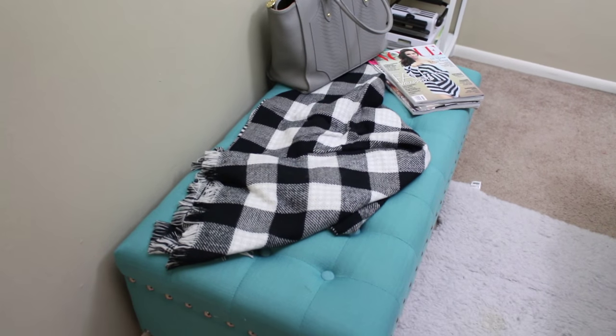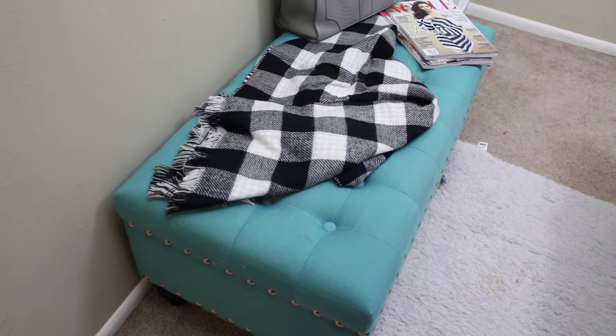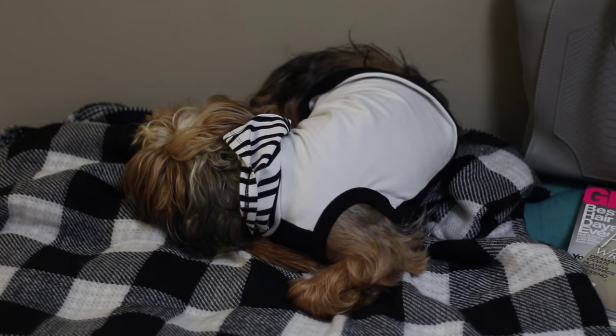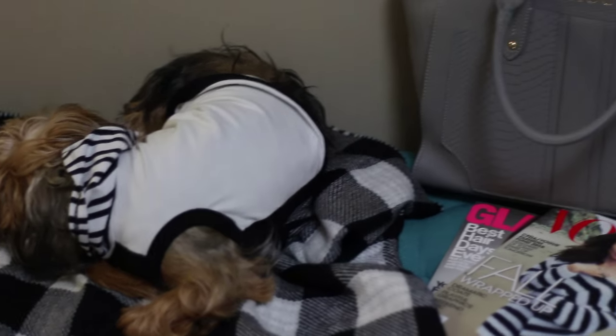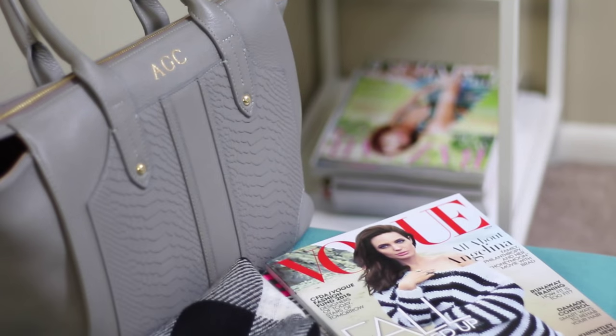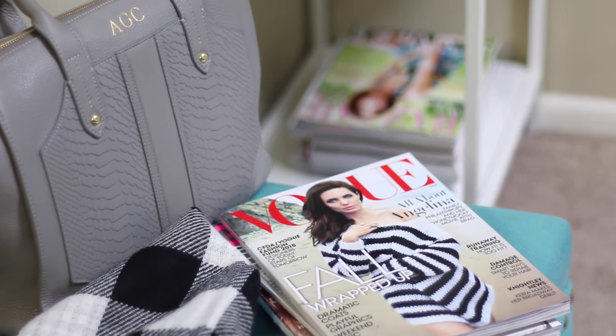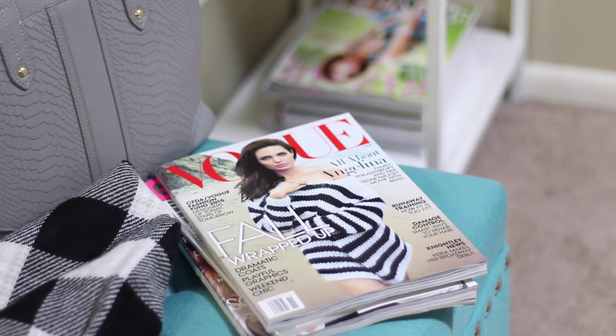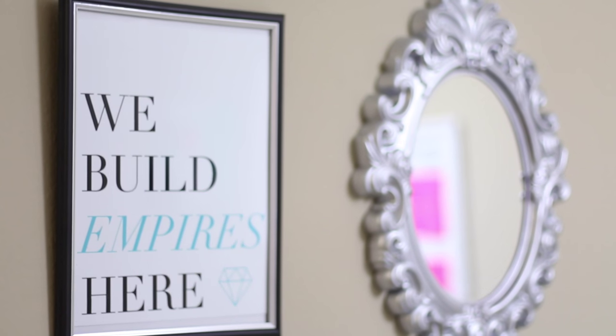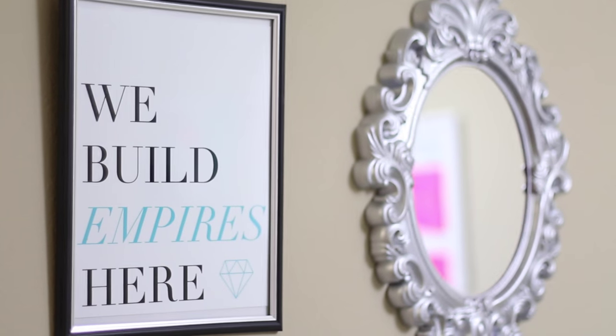The first thing you'll see when you walk into my office is this beautiful turquoise storage bench. You'll normally find Starbucks sleeping on it in the afternoons while I'm working, but I also use this bench for seating, and I keep my purse and one of the magazines I'm currently reading out here. I also have some inspirational artwork and a mirror in my entranceway.